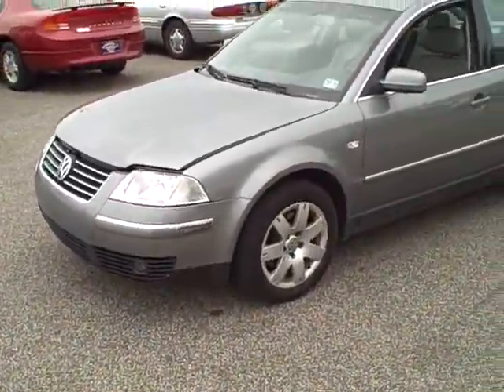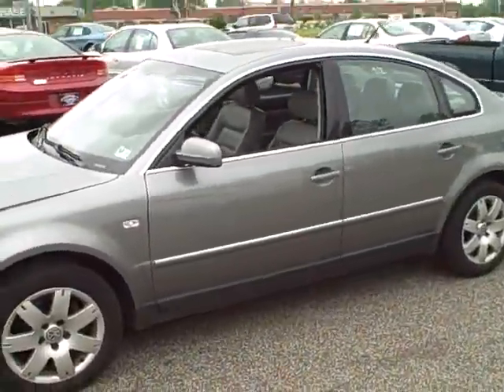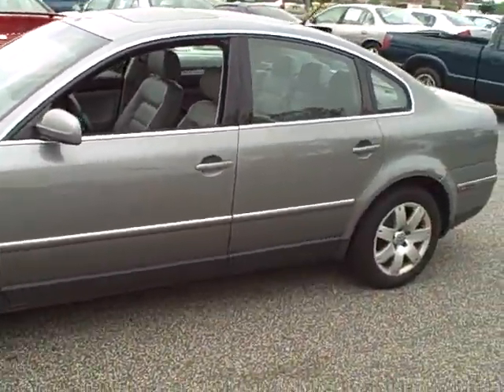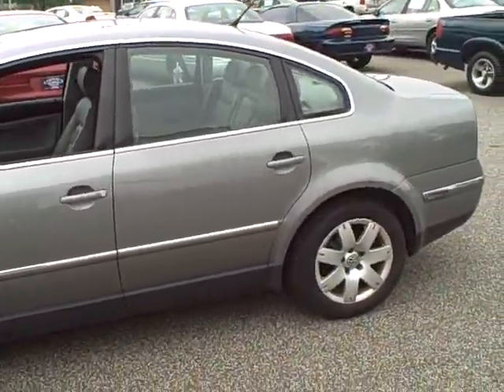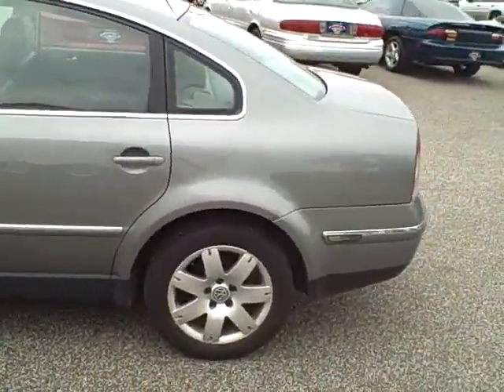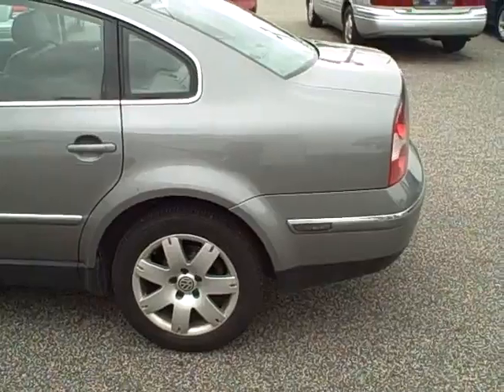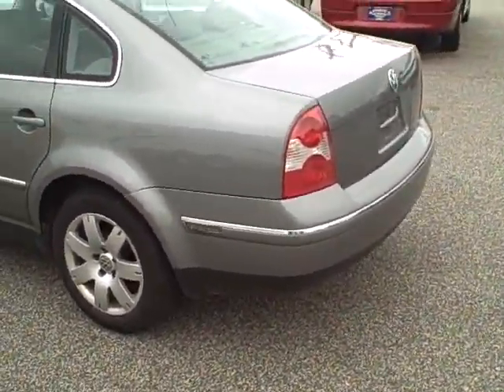How you doing folks, this is Keith from Stars Cars and Trucks, and this is a 2003 Volkswagen Passat four-door, beautiful gray in color. This car has got all-new rubber around it, leather interior, and it's a very fast car. This is a five-speed and we'll be taking a look at more of this vehicle as we go along.